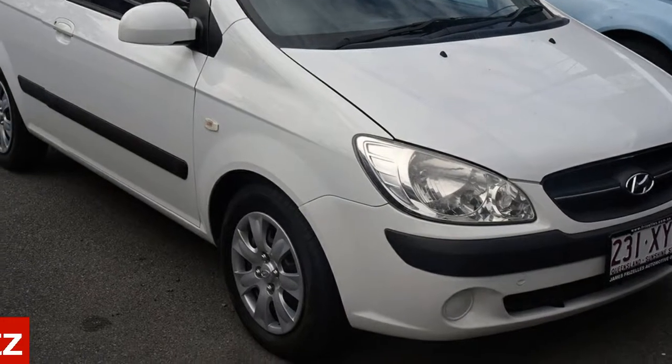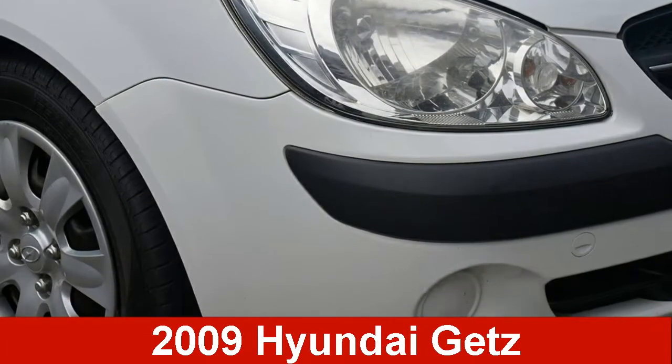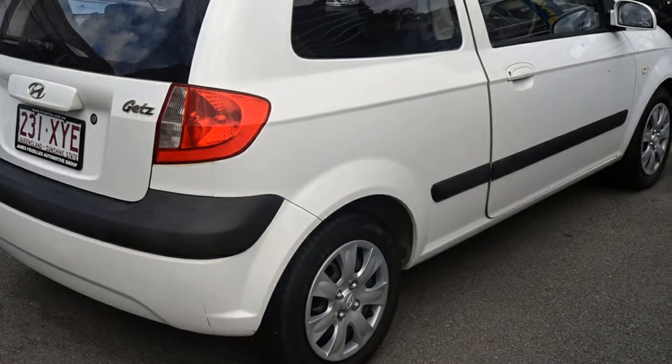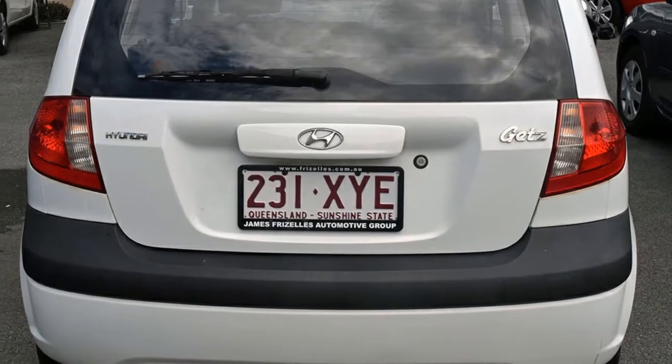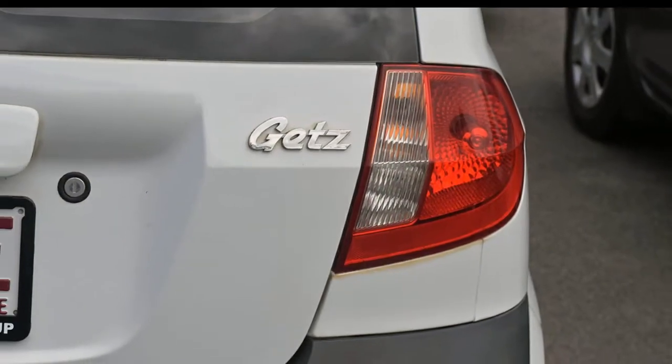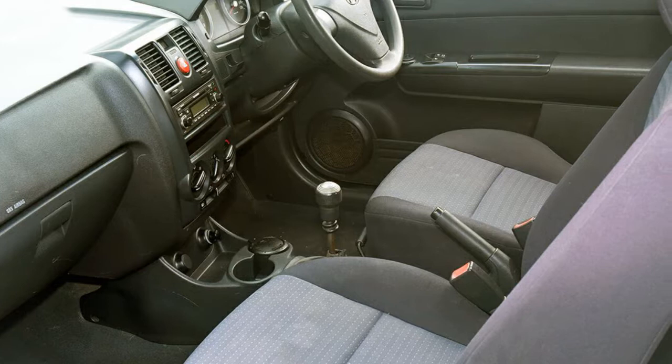In the market for a 2009 Hyundai Getz? This Getz has an efficient 1.4 litre engine that gives you more control with its manual transmission. The attractive white exterior is complemented by its stylish interior.